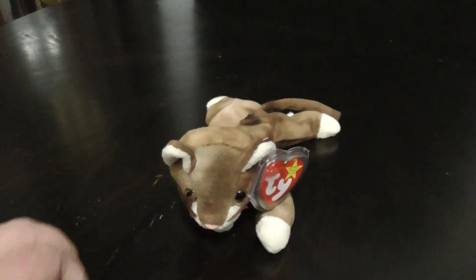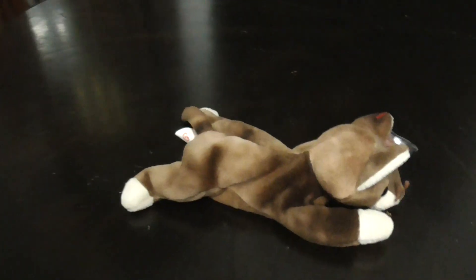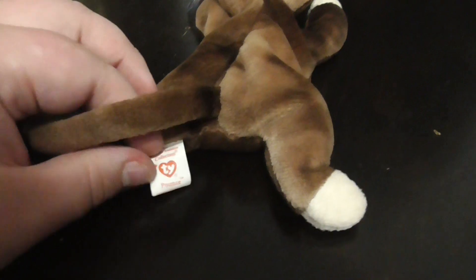Very, very nice. Let's finish the review on Pounce. Here she is from different angles — pretty nice. And the back. There's her tail. Here's her tag.